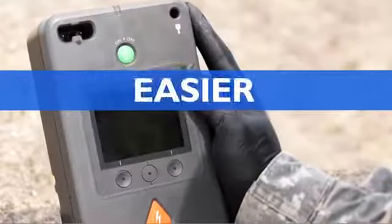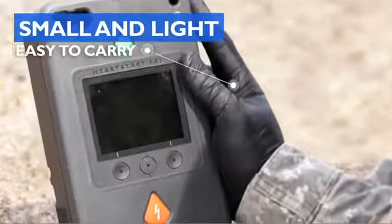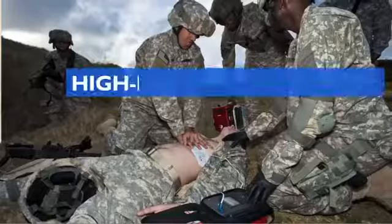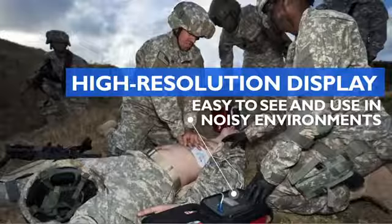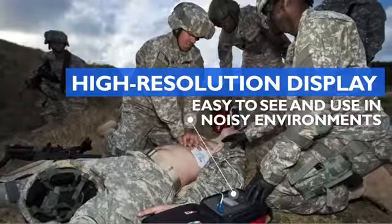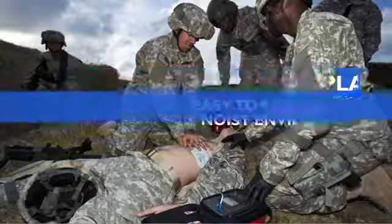To make life-saving easier, the FR3 is the smallest and lightest professional-grade AED among leading global manufacturers. Designed to be rugged, reliable, and ready to use, it includes a bright, high-resolution color LCD for use in noisy environments. The FR3 works where it's needed, just like you.